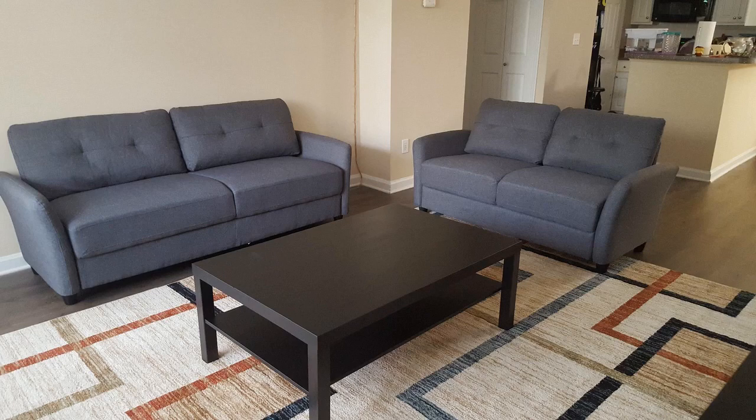Hey guys, how's it going? Today I want to do just a quick review for you guys on the Ricardo Sofa by Zynos. I hadn't seen too many reviews on it, so I thought I'd just give you guys my two cents, based off my experience with it.